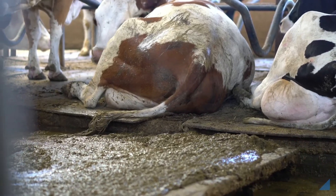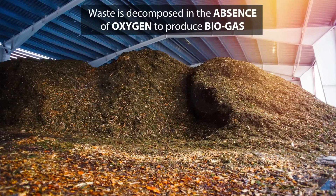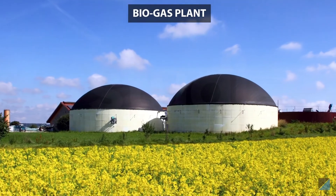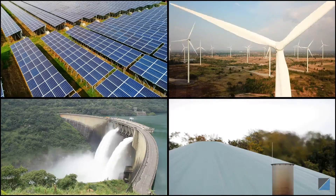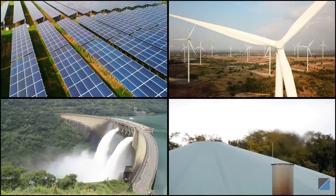Speaking of waste, we can also create energy from waste. Cow dung, vegetable waste, and crop residue can be decomposed in a biogas plant in the absence of oxygen to produce biogas. Biogas is an excellent fuel that burns without smoke or residue. So you see, there are alternative ways of harnessing energy, but saving fuel has no alternative.